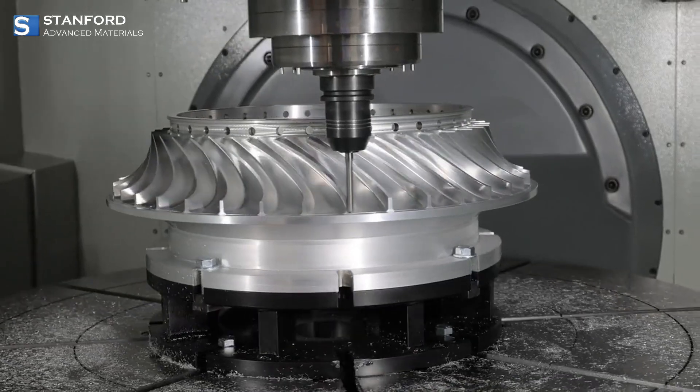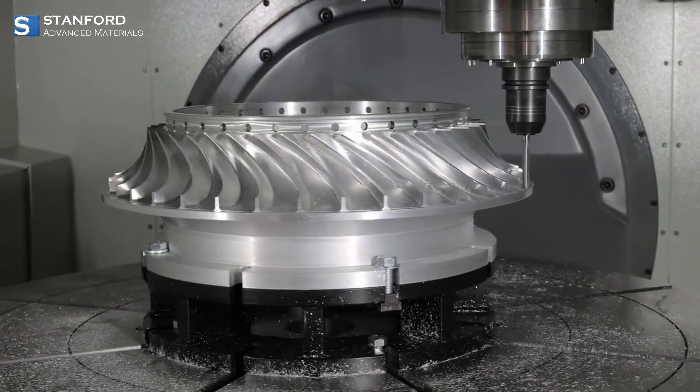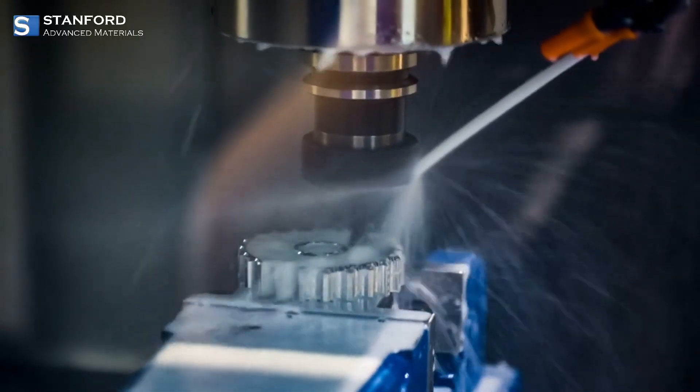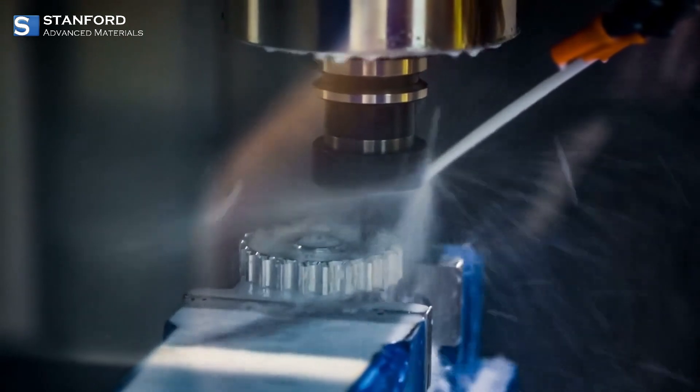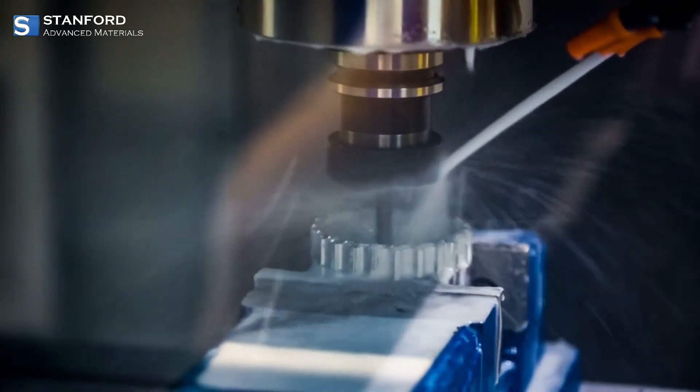Pure Niobium is known for its impressive combination of strength, light weight, and corrosion resistance. These qualities make it extremely durable across a range of applications, from industrial settings to extreme environments.